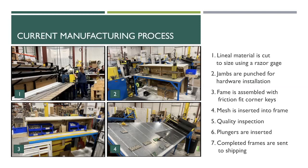From there, the associate picks one of two screening tables for mesh to be inserted into the frame. Once done, it goes through a quality inspection and then plungers are inserted — this is what helps keep the frame inside the window. The completed frames then go to the shipping department.